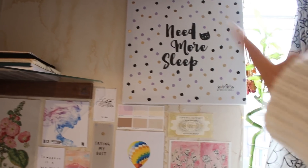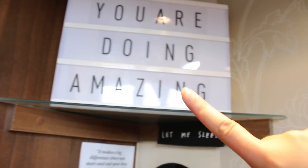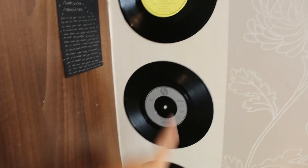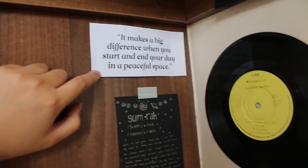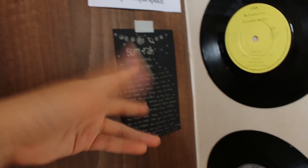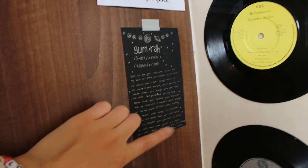And then there is this canvas that says need more sleep. I have these two shelves. On this shelf there are these notebooks — they all serve a different purpose. And then there is this light box that says you are doing amazing. There are these vinyl CDs that I stuck up on the wall for decoration. Here there is this thing that says it makes a big difference when you start and end your day in a peaceful space. This thing that my friend wrote for me — she just wrote about me and it's really nice. So I like to read this sometimes.